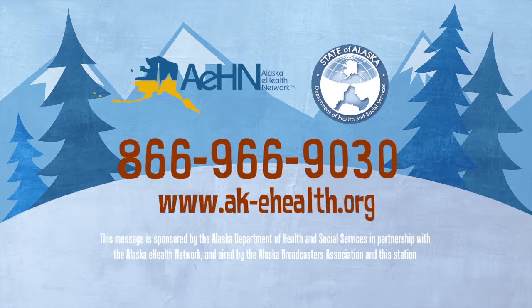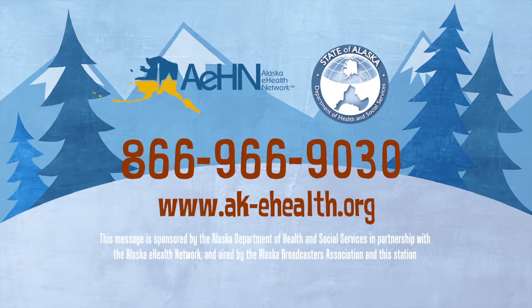For more information, visit ak-ehealth.org or ask your health care provider how they use Health IT.